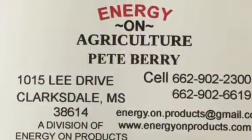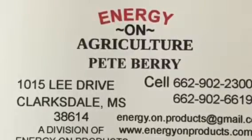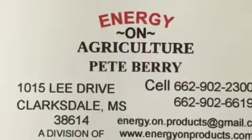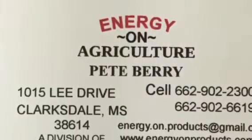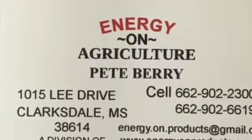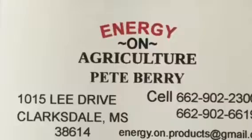If you'd like to have this type of technique applied to your farming operation, all you have to do is contact us at Energy Owned Agriculture — Pete Berry, 662-902-2300. We'd love to get you started. We can do it anywhere you're located. All you have to do is get the GPS coordinates and send them to us, and let us help you increase your yield. Thank you.